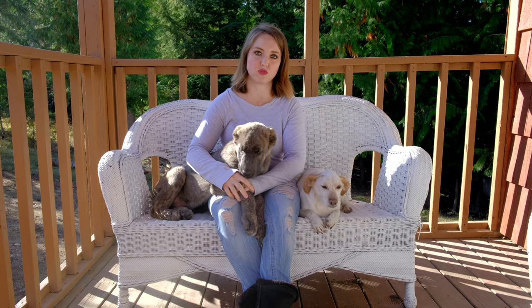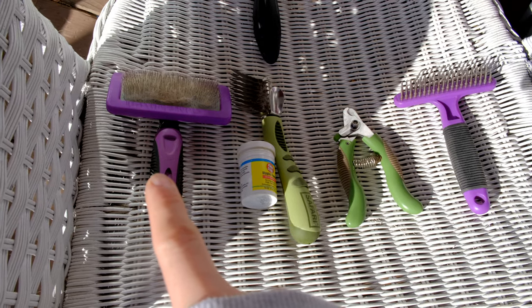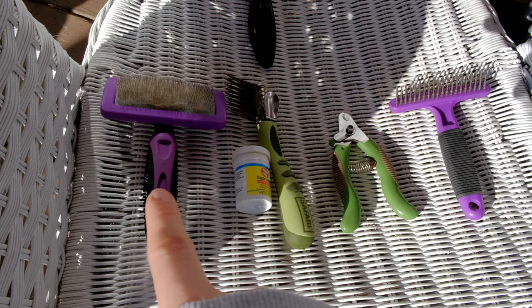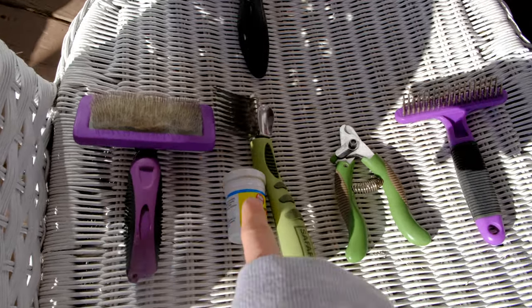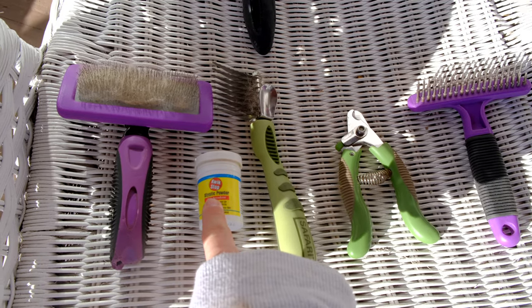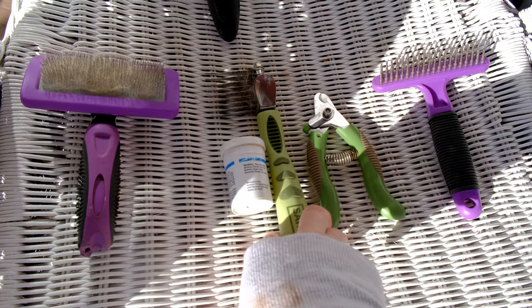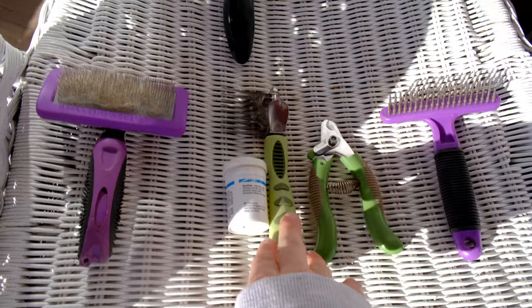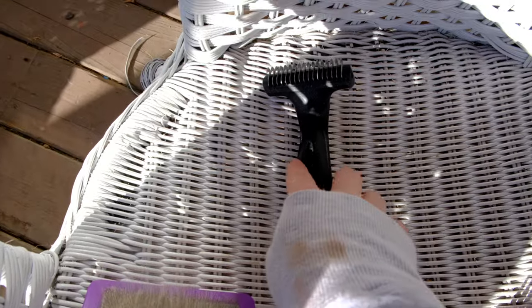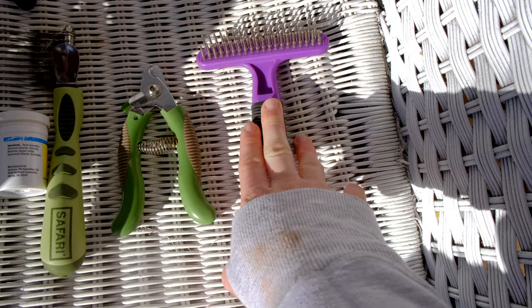Let's talk about my favorite grooming tools. A metal slicker brush — this is for preventative brushing and will not take mats out. Styptic powder, also known as Quick Stop, for if you accidentally quick your dog's toenail. A mat ripper — this one's my favorite. Another type of mat ripper. A toenail clipper. And an undercoat rake.